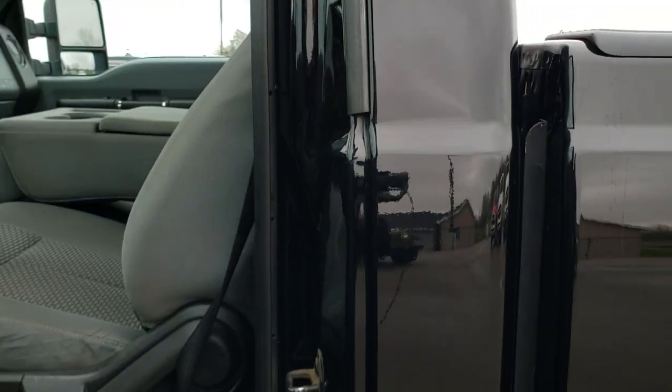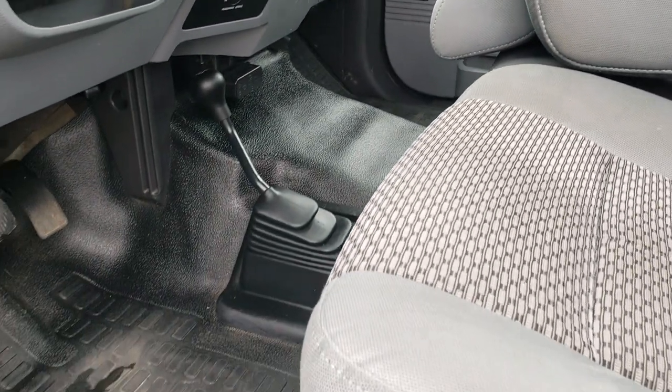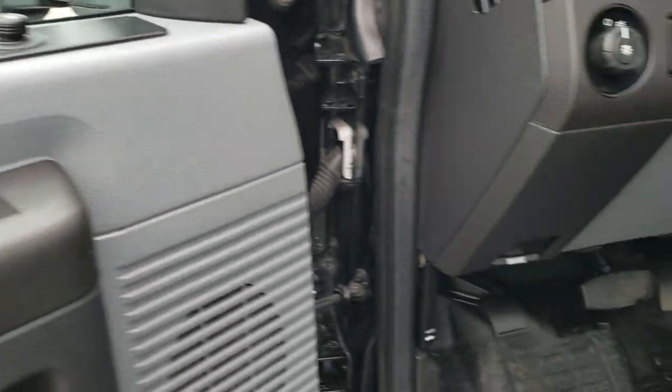Inside, the XL package gives you the gray cloth interior. There are no rips or tears on the seats. Has side curtain airbags. Fixed glass rear window. This one has the rubber floors throughout. 4x4 shifter on the floor. Power windows, power locks, and power mirrors.